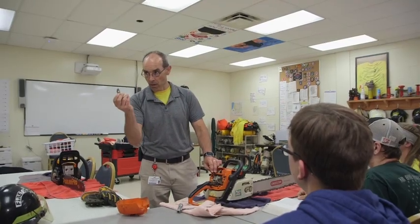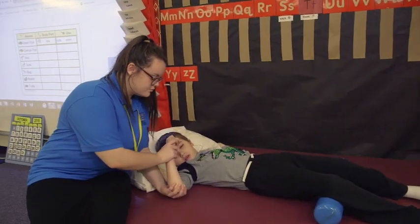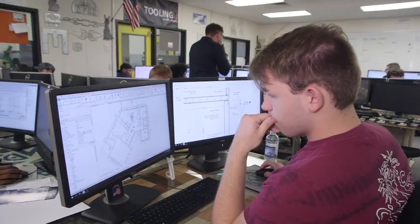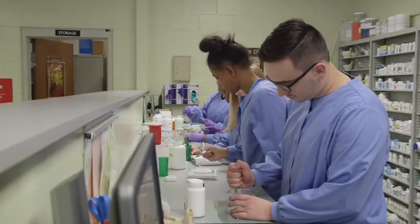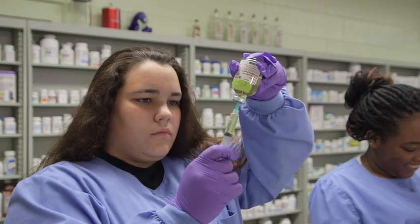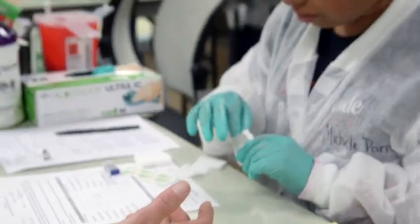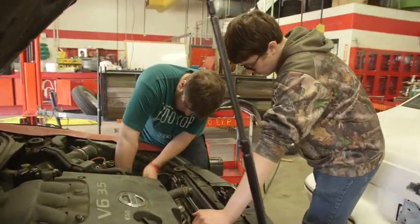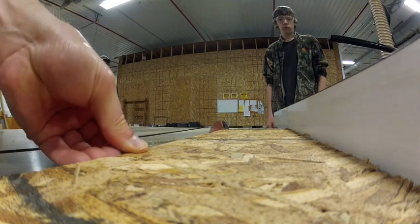You'll receive instruction from certified teachers with real-world experience in the areas they teach. You can leave high school with college credit, state or national licenses or certifications, and skills that employers are looking for now. Want to be a certified pharmacy technician right out of high school? How about an emergency medical technician, certified nursing assistant, firefighter, or automotive technician? What a great way to make money while you continue your training after high school.